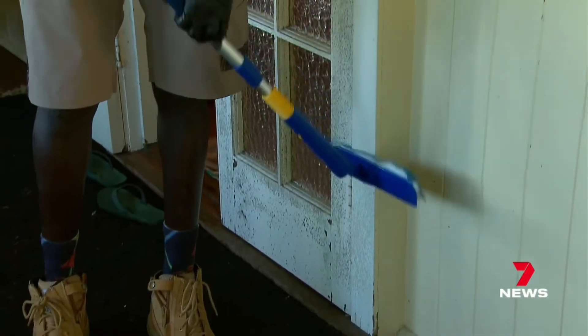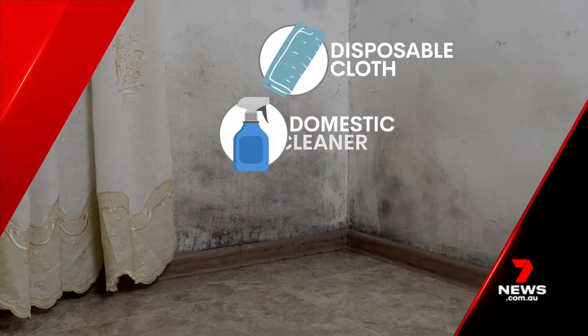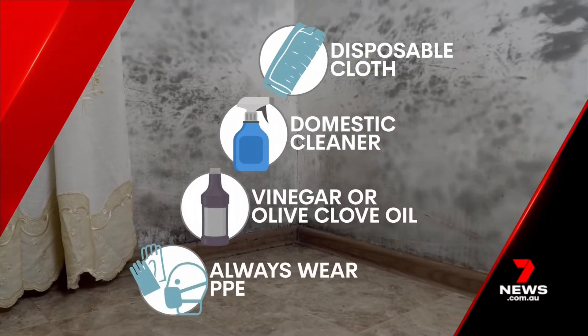Experts recommend trying to get rid of mold yourself first. Use a disposable cloth and domestic cleaner, vinegar or clove oil, and always wear PPE. They also recommend drying your house with a dehumidifier or putting your air conditioner on dry cycle.